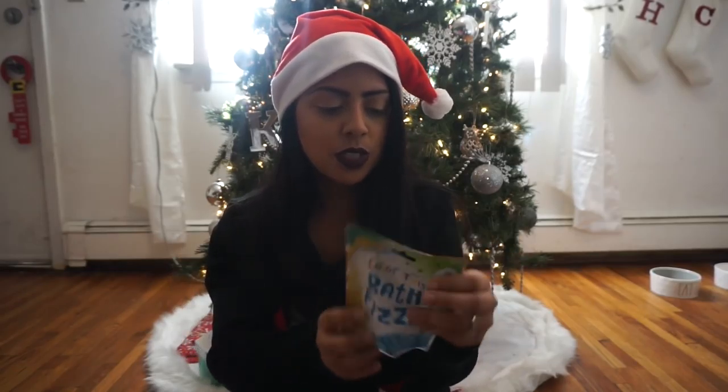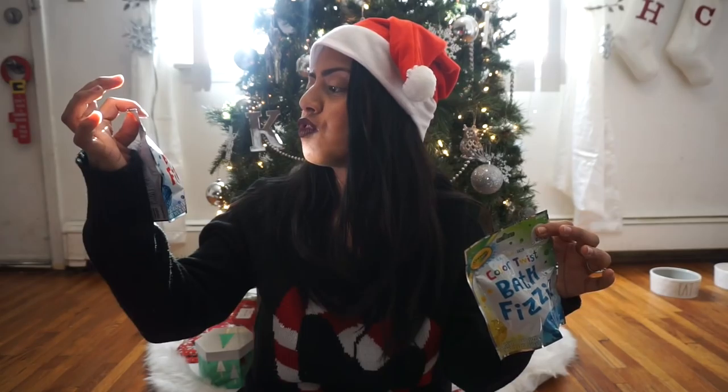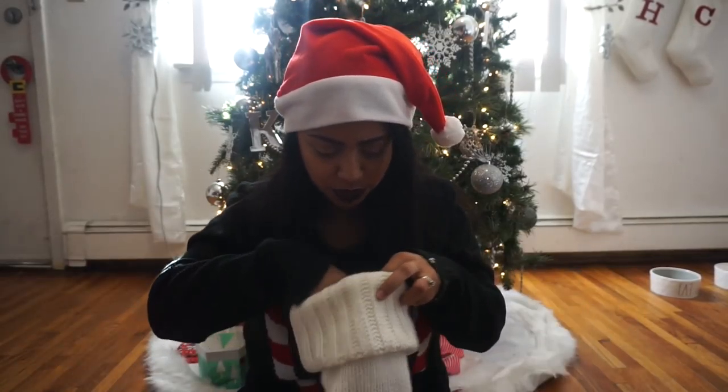She also got the lip balm — she got Santa — and she got a bath fizzer. This one is the blue one that turns yellow and then green, while the other one is red and turns blue and then purple, so that's really cool. And she also got the Kinder Joy egg. That is what is in the girls' stockings for this year, 2017!